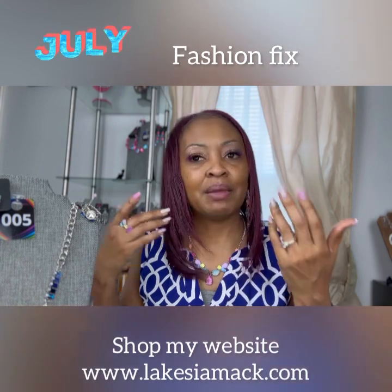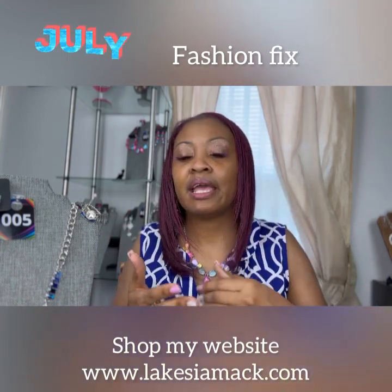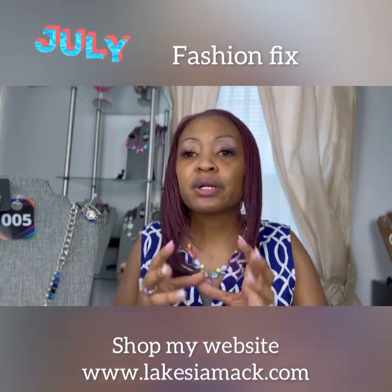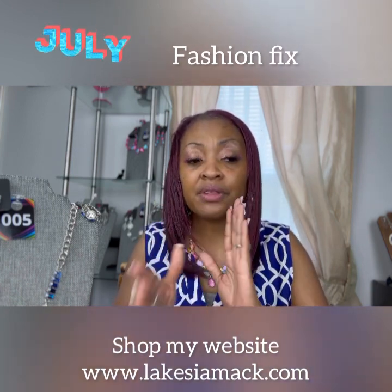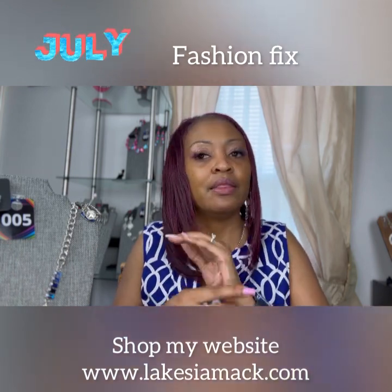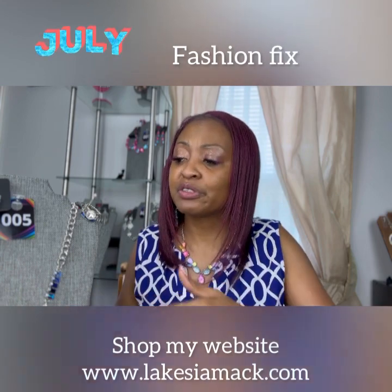Now you may be saying what is Fashion Fix? It is a program that I subscribe to where I get four custom pieces that are designed to go together every month. I have the opportunity to offer these pieces to my customers. I have five sets. The only set that I can guarantee is the one I have on hand.